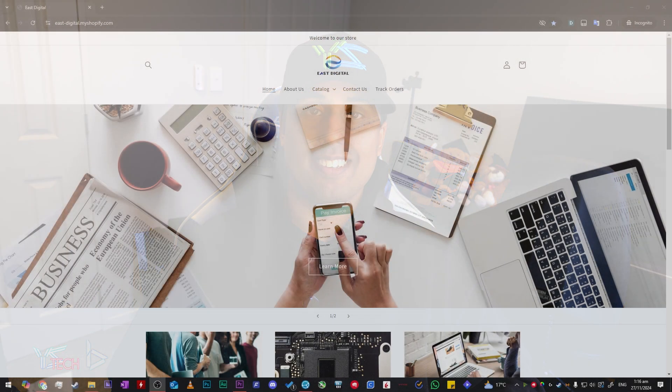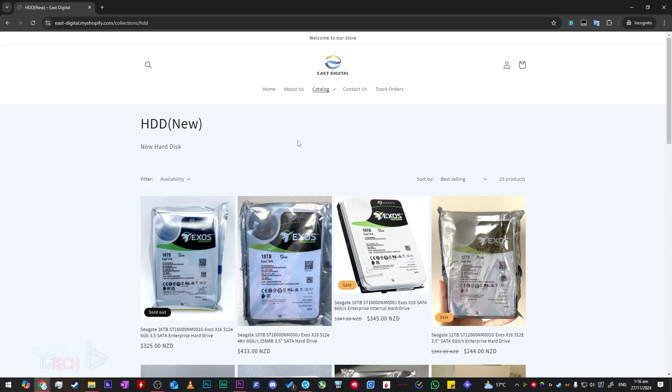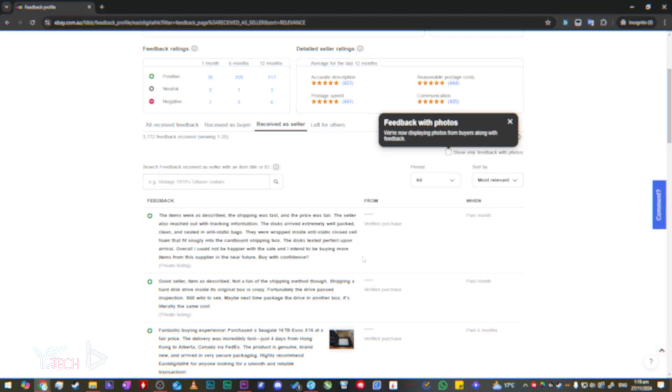All right, let's get this out of the way before you get mad. I bought this hard drive from a place called East Digital. They've been around for a little while now and they have a pretty good reputation from OZ Bargain as well as their eBay store. The hard drive I bought is a 12 terabyte Seagate Exos X16.